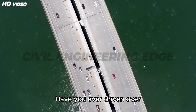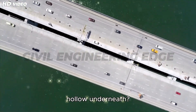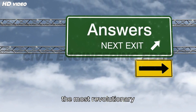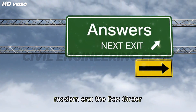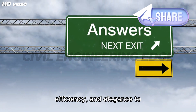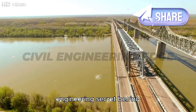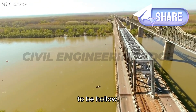Have you ever driven over a massive bridge and wondered why it looks hollow underneath? Why don't all bridges have solid concrete or steel from end to end? The answer lies in one of the most revolutionary engineering concepts of the modern era — the box girder bridge design — that combines strength, efficiency, and elegance to solve the challenges of modern infrastructure.